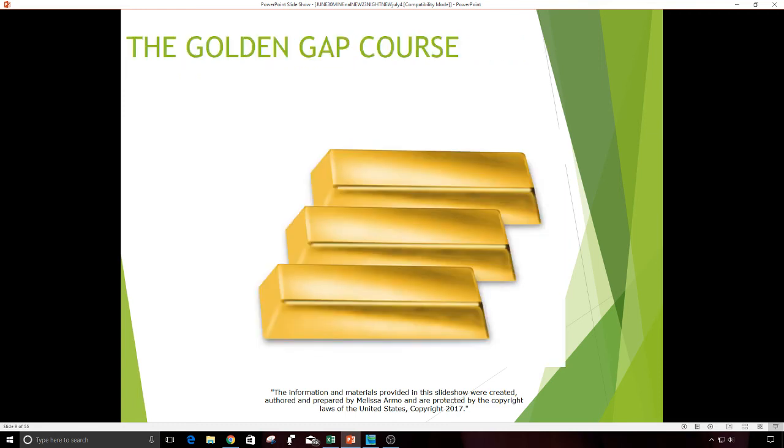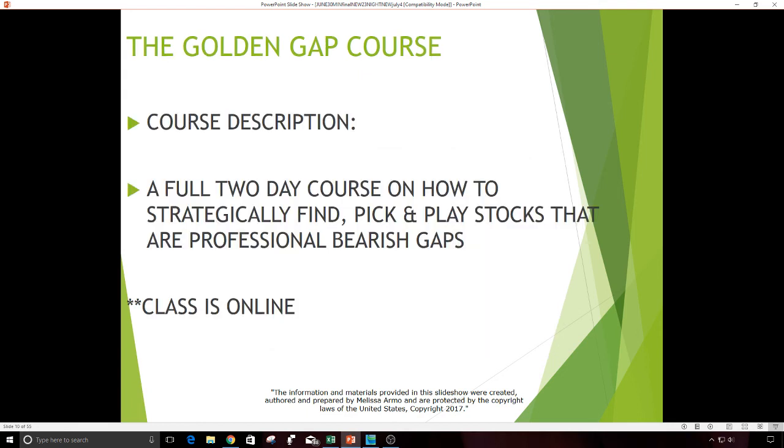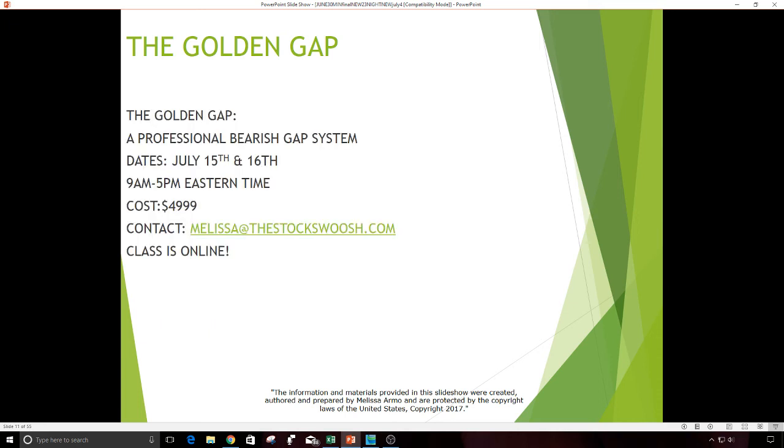My class is called the Golden Gap Course. If you'd like to learn my strategy, method, and the 26 points, it's a full two-day course on how to strategically find, pick, and play stocks that are professional bearish gaps. The class is online, so you can be anywhere in the world and take it. The next class is July 15th and 16th from 9 a.m. to 5 p.m. Eastern time. Cost of the class is $4,999.